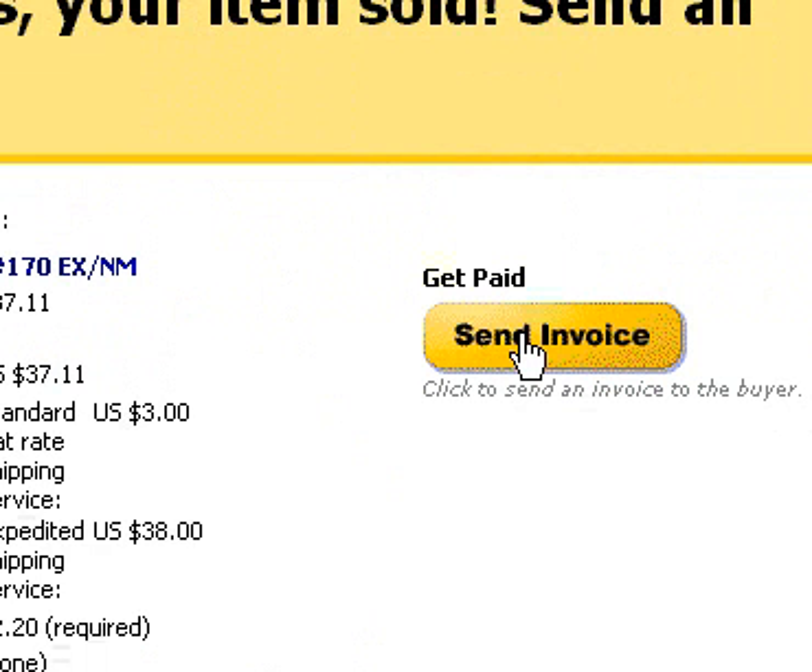A copy of that invoice is sent to us as well. It's a good idea to print any invoices we send out and keep them for tax purposes.